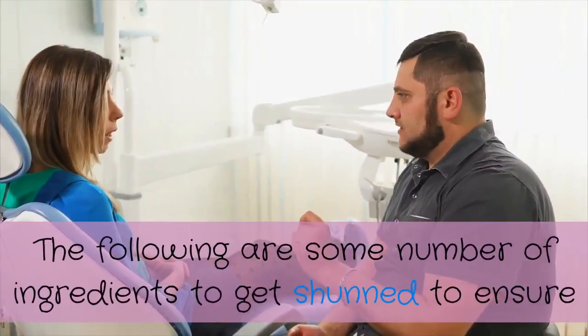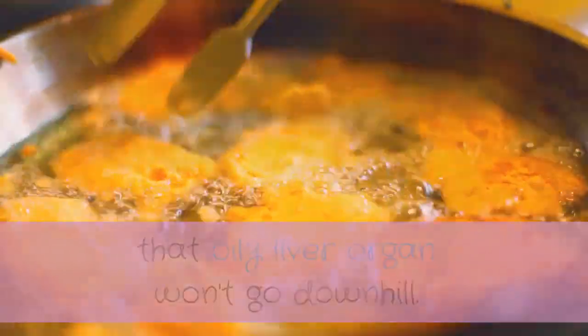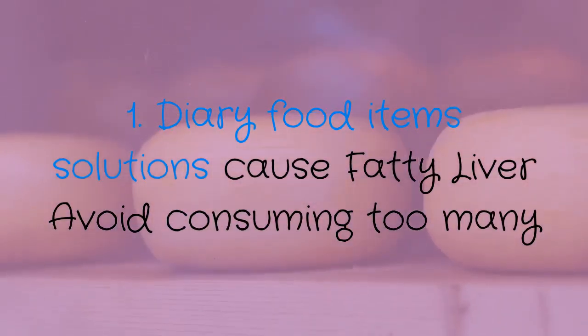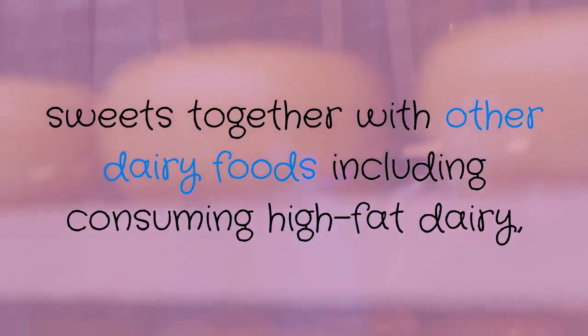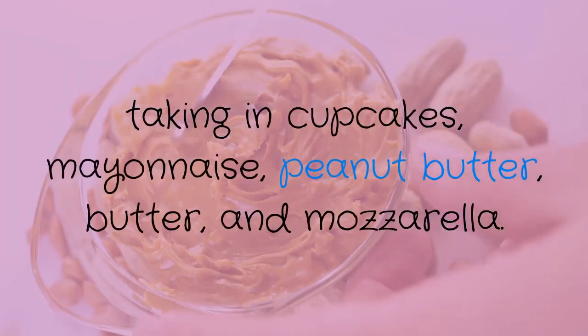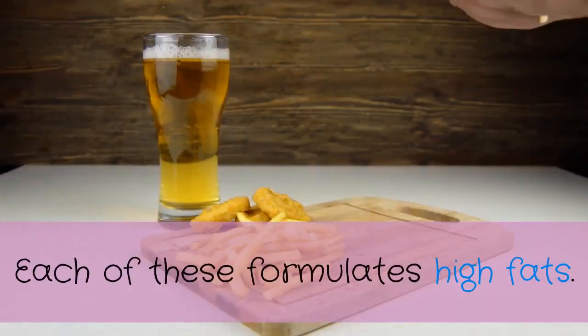The following are some ingredients to be avoided to ensure that fatty liver won't worsen. Number one: dairy food items cause fatty liver. Avoid consuming too many sweets together with other dairy foods, including high fat dairy, cupcakes, mayonnaise, peanut butter, butter, and mozzarella. Each of these contributes to high fat levels.